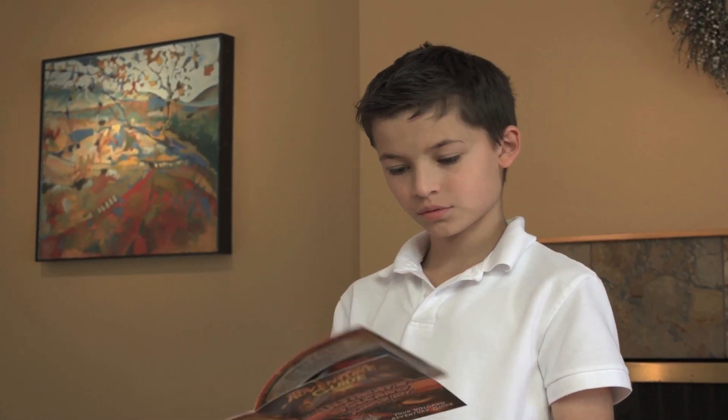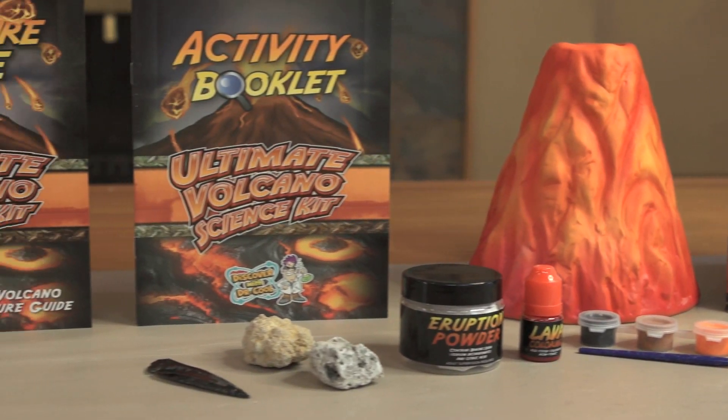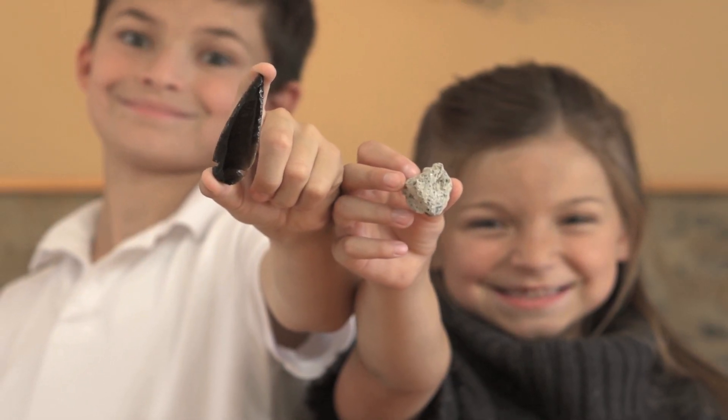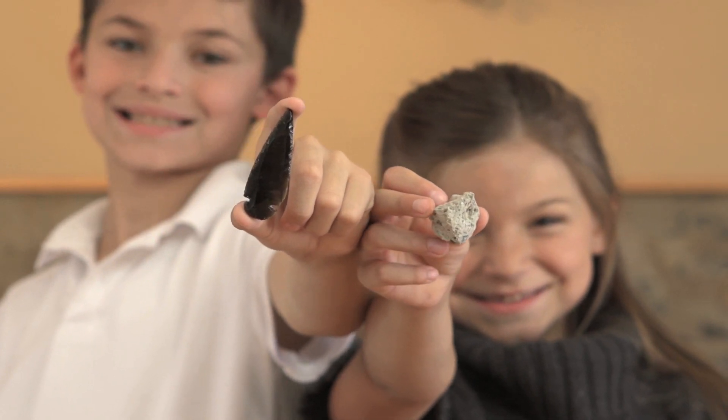In this kit you'll find a volcanic rock that floats called pumice, an obsidian arrowhead, and a real geode. Geodes were formed by bubbles in lava and they have incredible hidden crystals inside.